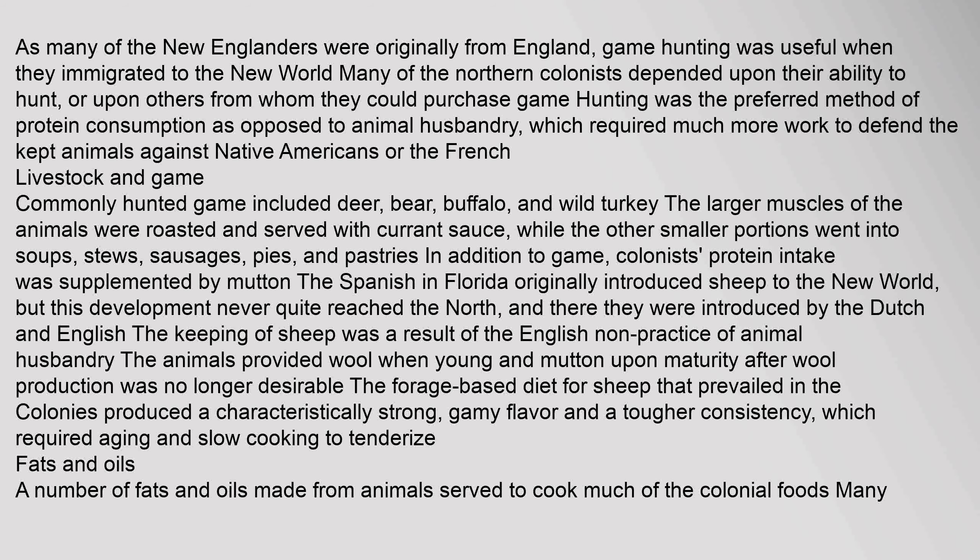Game hunting was useful when colonists immigrated to the New World. Many of the northern colonists depended upon their ability to hunt or upon others from whom they could purchase game. Game hunting was the preferred method of protein consumption as opposed to animal husbandry, which required much more work to defend kept animals against Native Americans or the French. Commonly hunted game included deer, bear, buffalo, and wild turkey. The larger muscles of the animals were roasted and served with currant sauce, while the other smaller portions went into soups, stews, sausages, pies, and pastries.